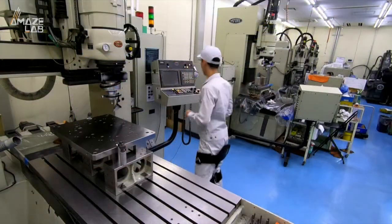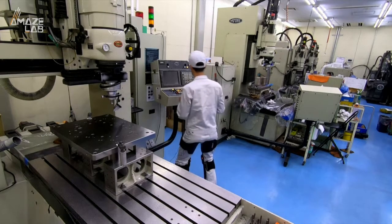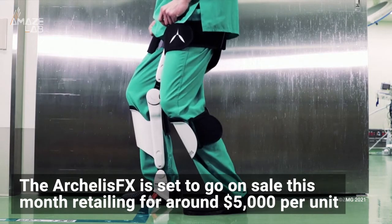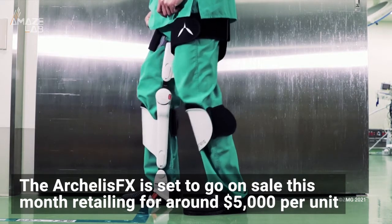The device's name comes from the Japanese word for walkable chair, and yeah, we can see why. The Arkellis FX is set to go on sale this month, retailing for around $5,000 per unit.